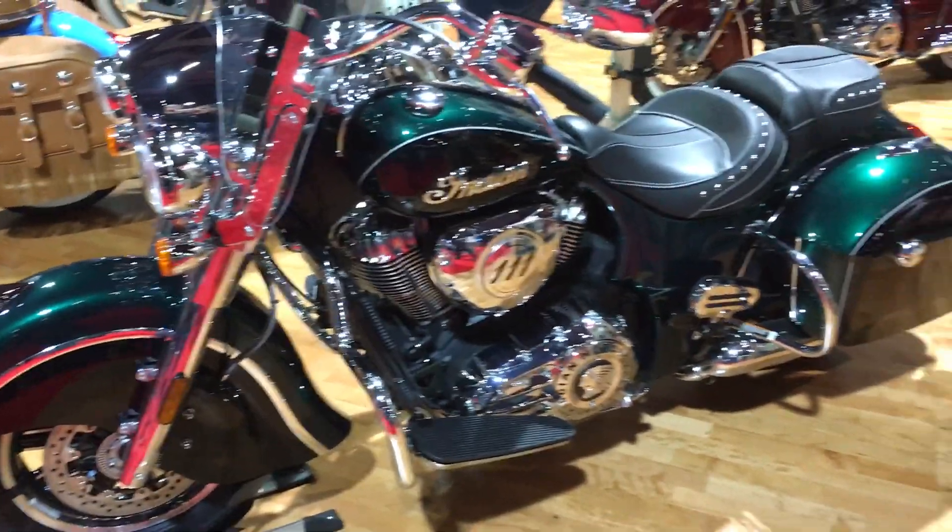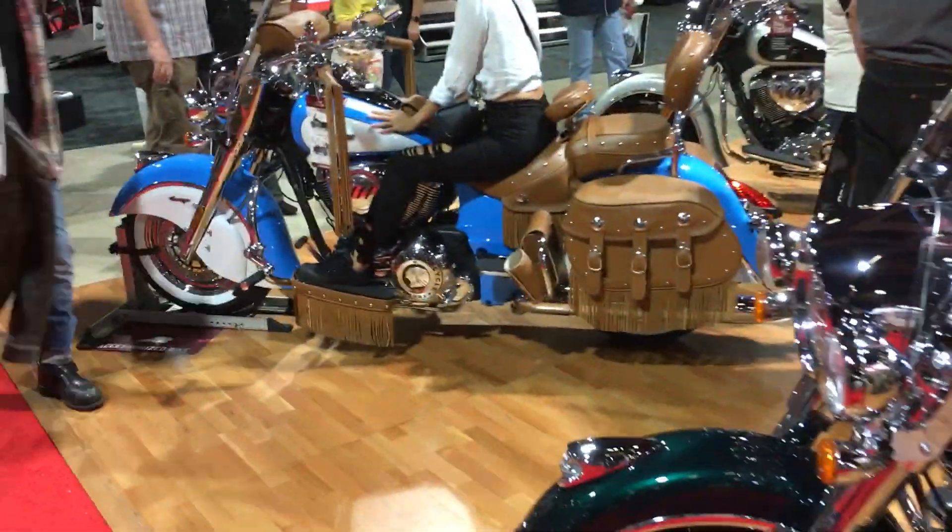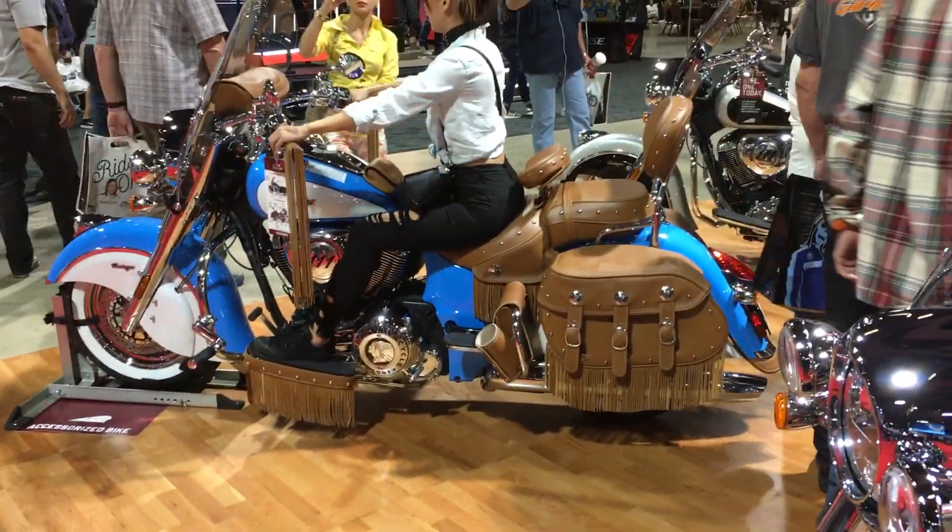And to give you a sense of perspective, this is what a modern 2018 Indian motorcycle looks like — much bigger.